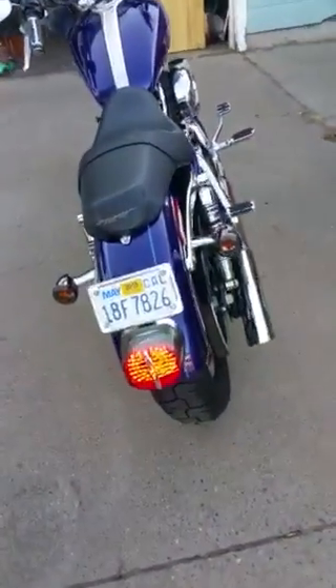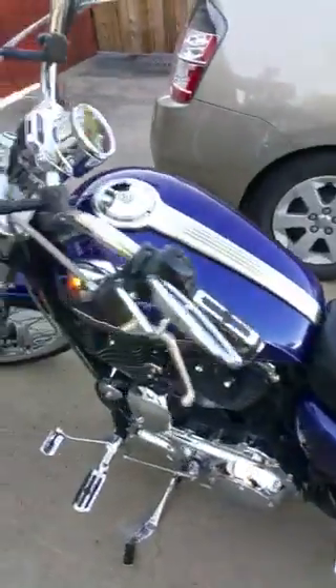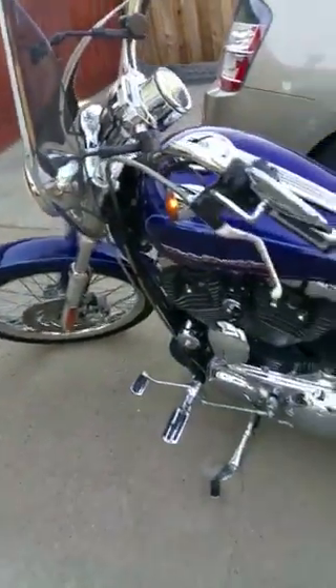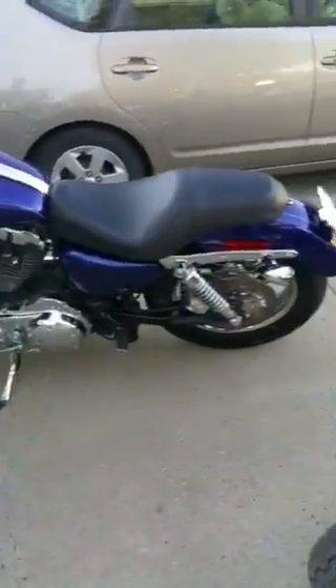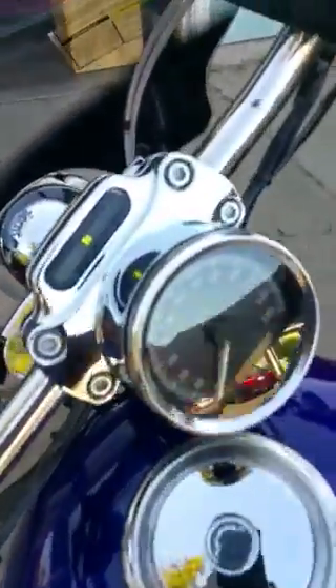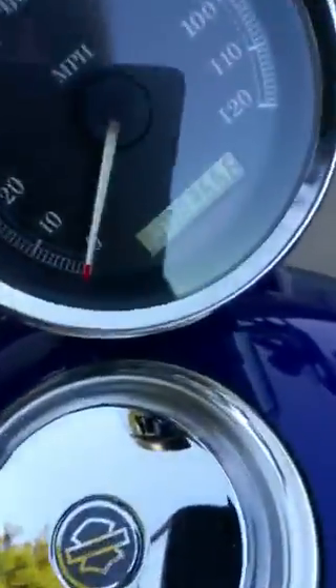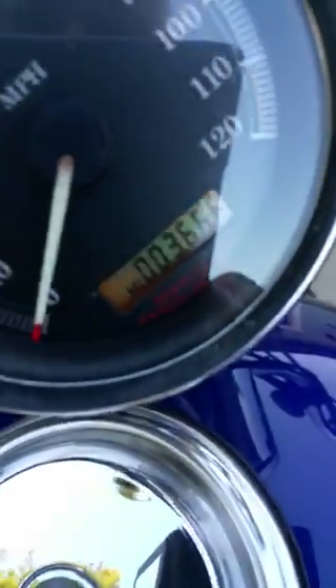Perfect shape, not a ding or scratch on it. You're hearing the other — this bike's sister in the background — but I'm going to get on this one so you can hear it run. As you can see, the mileage is 36.66.